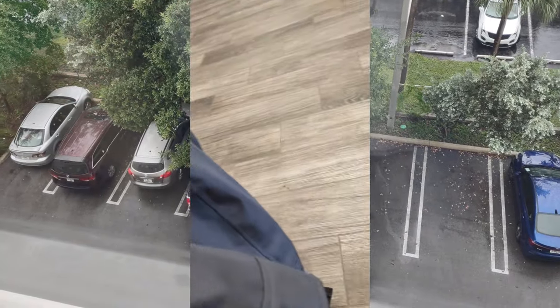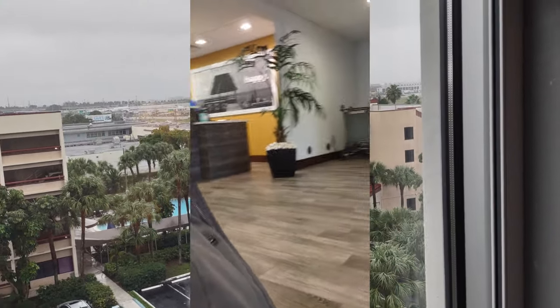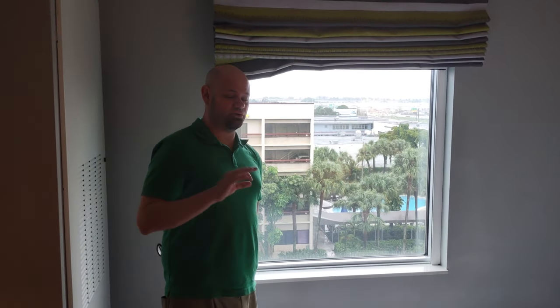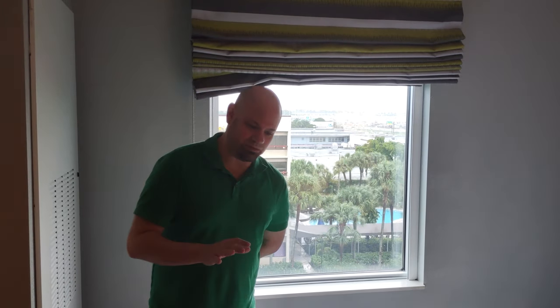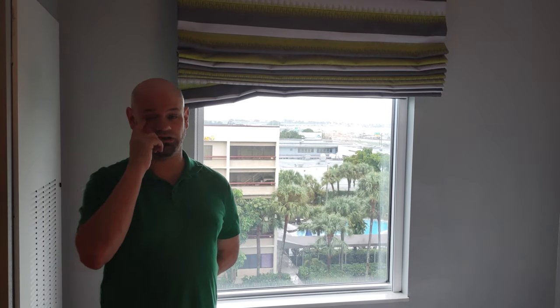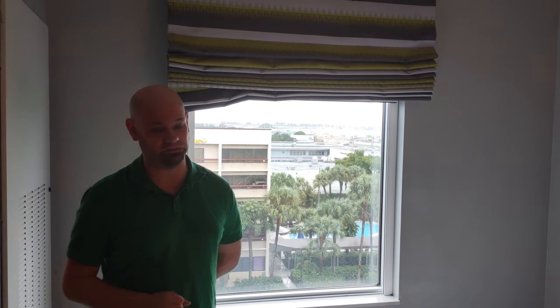One thing we did see when we came in today is there was someone arguing at the front desk because their car had been broken into. Of course the hotel does not take responsibility for any damage that happens to a car parked in its lot, because it's not much more secure than parking on the street. I don't know if the hotel was cooperating to provide surveillance footage or not. But that is something to keep in mind: don't leave valuables in your car when parking at this particular hotel, because we know of at least one instance of someone having their car broken into.